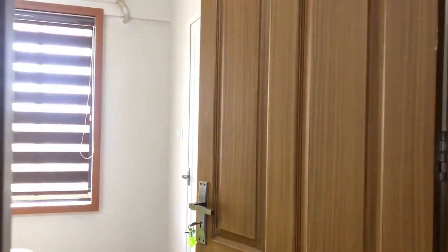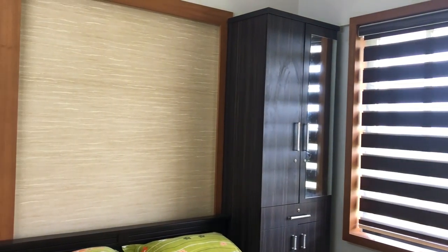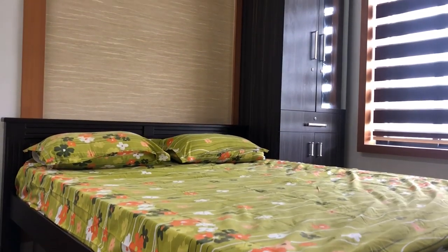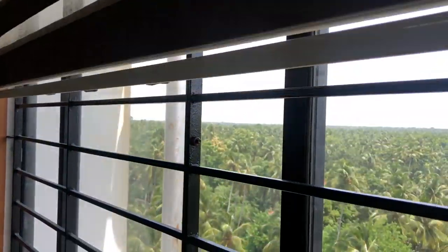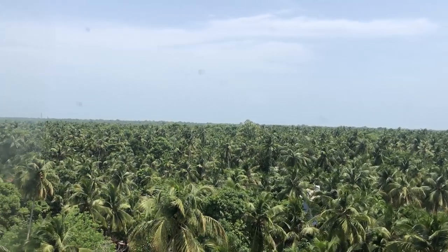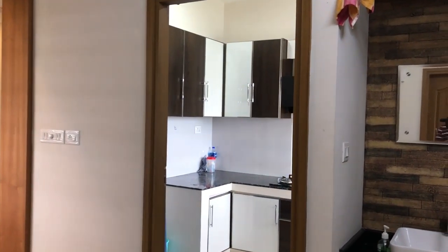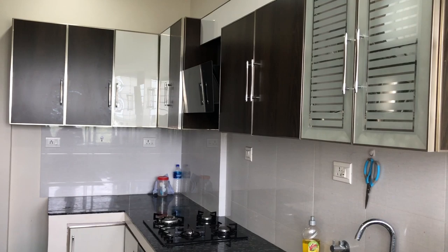Now we are going to the second bedroom. Here we can see a double coat bed and wardrobe. Next is a modern modular kitchen with all amenities.